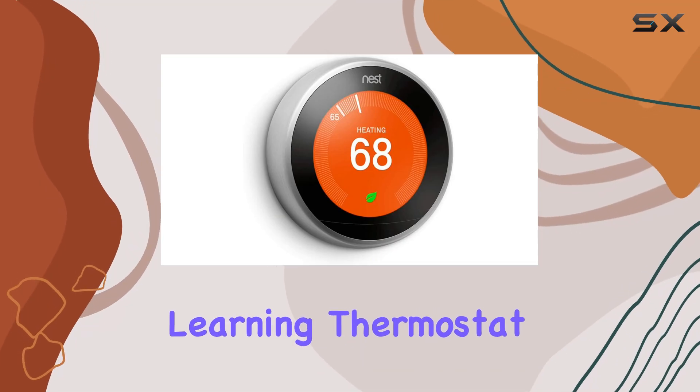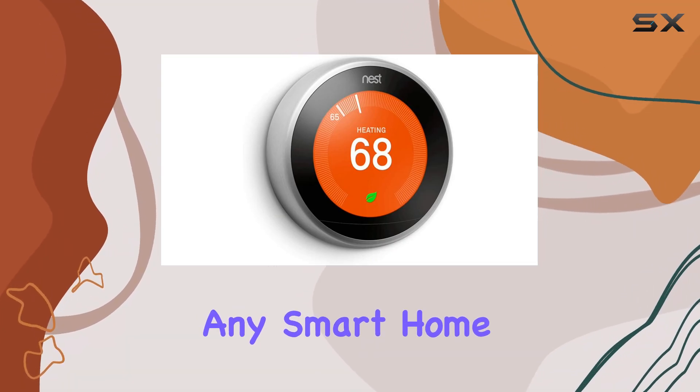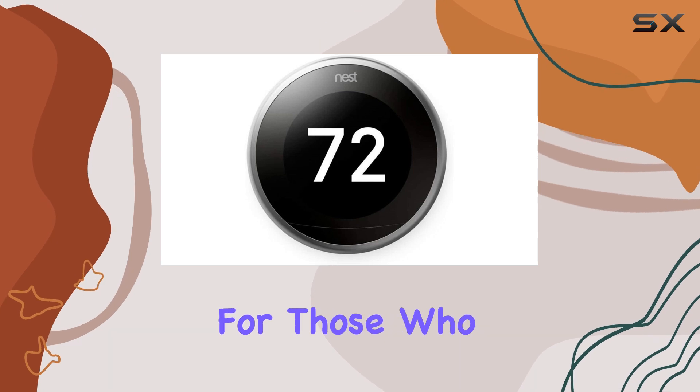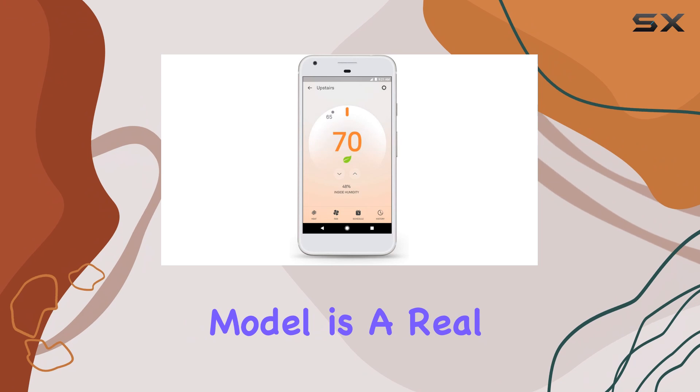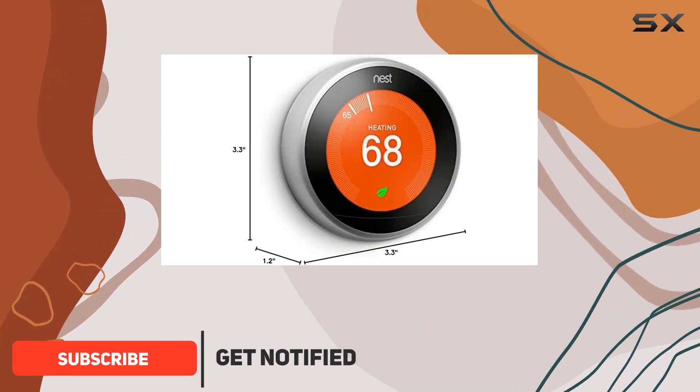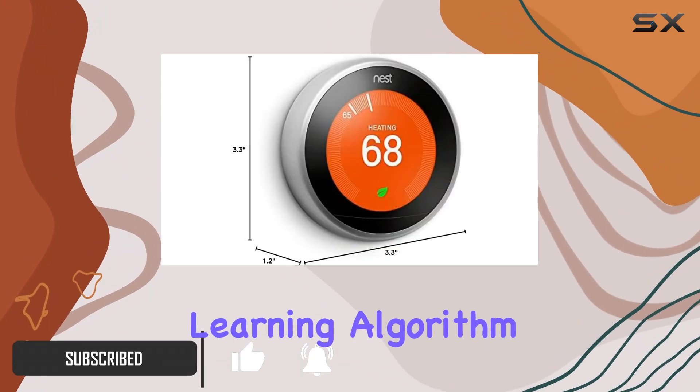The Google Nest Learning Thermostat is a fantastic addition to any smart home setup, especially for those who want to save energy and money. This third-generation model is a real game-changer, offering precise temperature control and an intuitive learning algorithm.